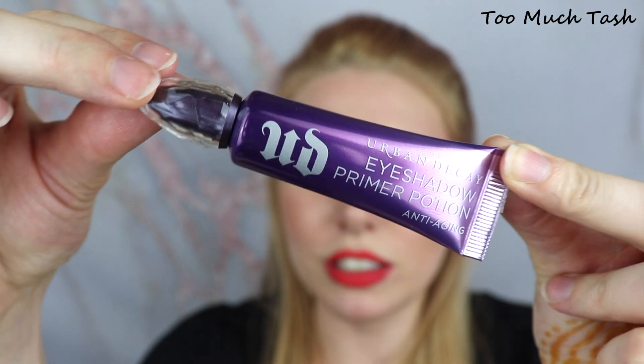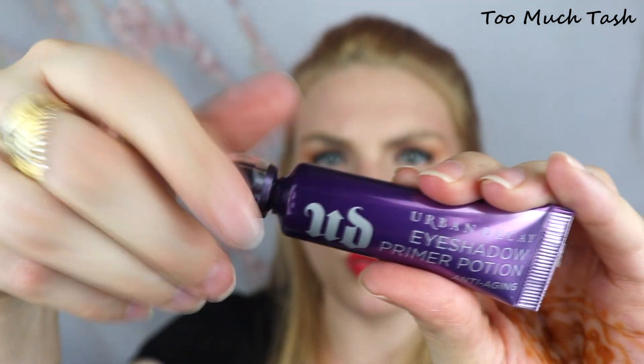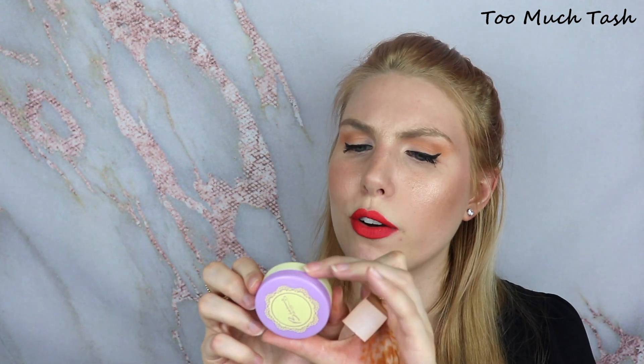I also bought a new primer from the Ulta 21 Days of Beauty — half off, I couldn't resist. It's the Urban Decay Eyeshadow Priming Potion in the anti-aging version. The newer ones have a doe-foot applicator, which is a really nice touch. This was only $10 and there's a lot of product in here, so I'm really excited to test it out. As for my under-eye setting powder, I'm going to keep using the Besame Translucent Powder in Brightening Violet. I really enjoy using it to set my under eye, applied with a makeup wedge.